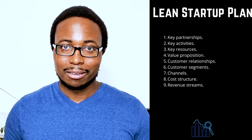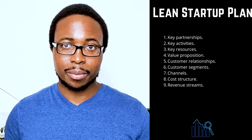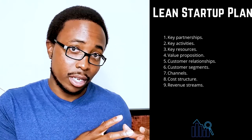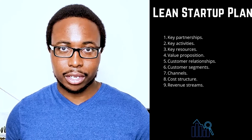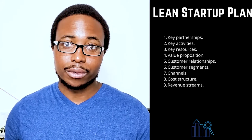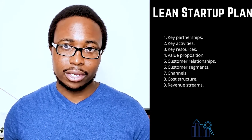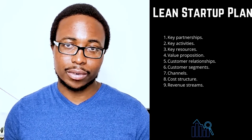Four: value proposition — make a clear and compelling statement about your company's unique value to the market. Five: customer relationships — describe how your customers will interact with your company, whether automated or human-to-human, in person or online, considering the customer's experience from beginning to end. Six: customer segments — when naming your target market, be specific, as your business will not be for everyone. Seven: channels — make a list of the most important ways you'll communicate with your customers, as most businesses use a combination of channels optimized over time.